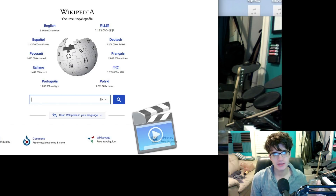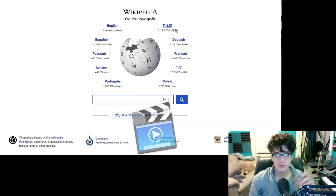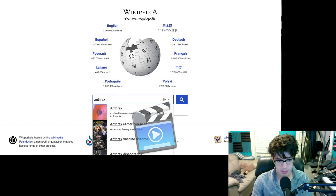Hello everybody, it's me, Austin, here to play my favorite game: look stuff up on the internet and try to learn something. Today we're learning about anthrax.